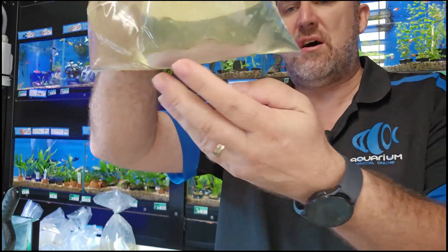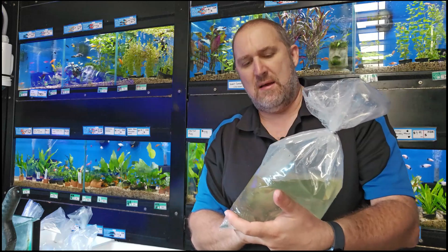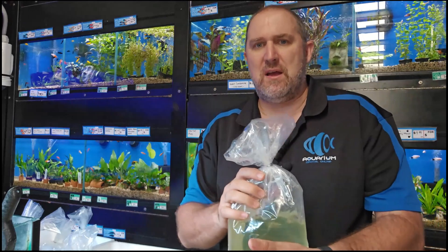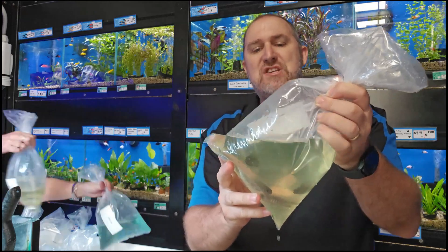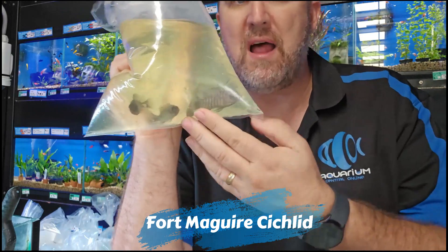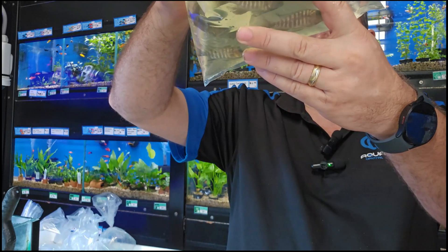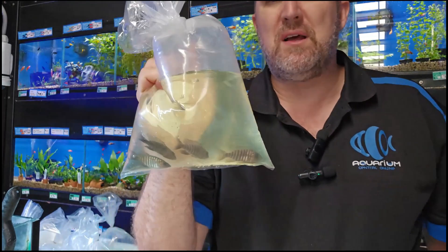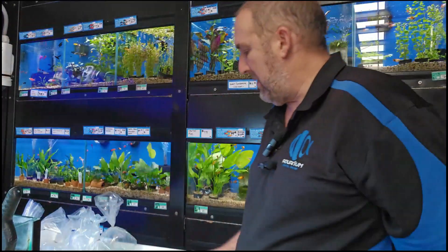We got some specialty peacocks in today. This is the Aulonocara hervei, the Fort Maguire peacock. These are imported peacocks — there are males and females but we can't tell because they're too juvenile. They look very similar to a Nagara flametail. We'll hopefully have that one on the website by the weekend.